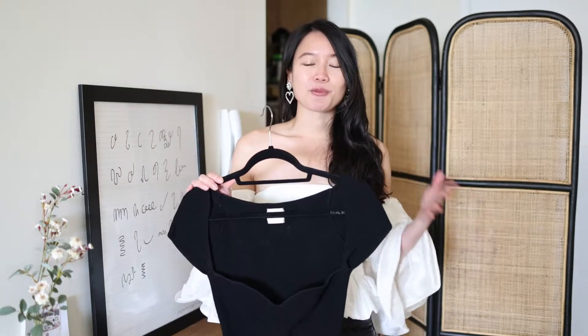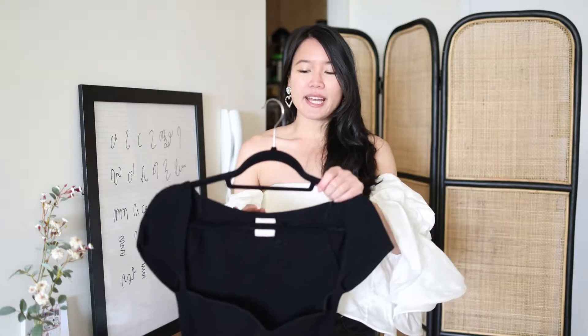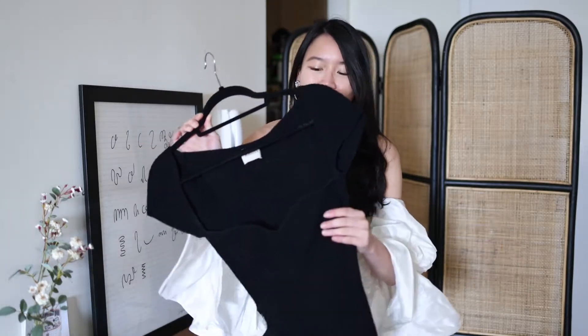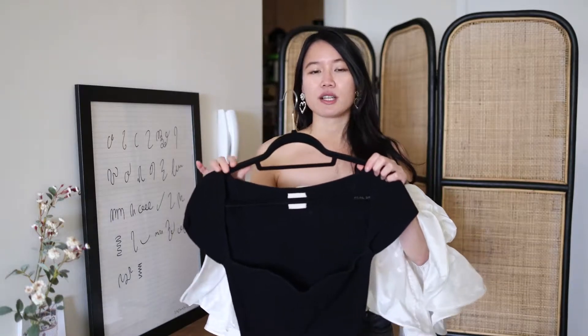I feel like I can do a proper in-depth review, and I really love this piece. I know the term 'investment' can be a little iffy because I won't be selling this — I'll definitely be keeping it for years to come. It's such a classic, timeless piece that's really easy to style.